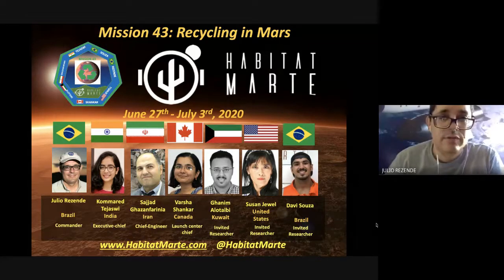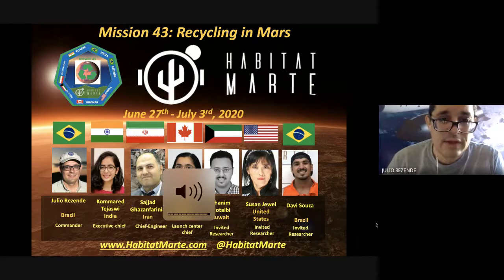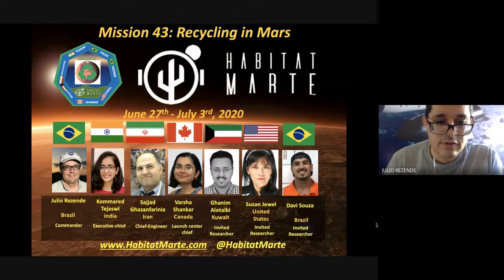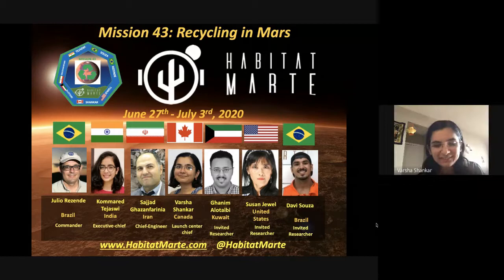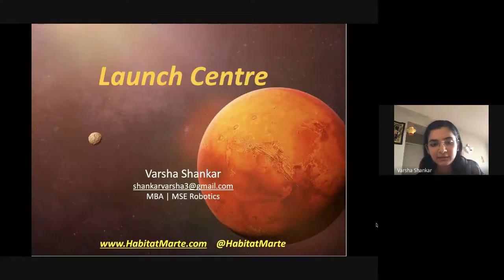This is Mission 43 at the Space Analog Station. Today is July 2nd, 2020, and we have the presentation of Varsha Shankar about the launch center. Thanks so much Julio — it's a real privilege and honor to be part of this mission. We are going to look at the launch center.